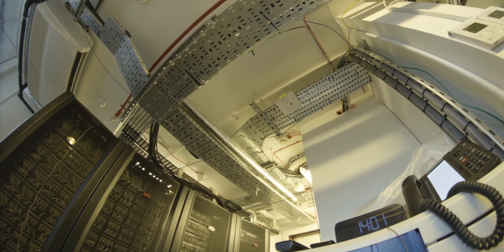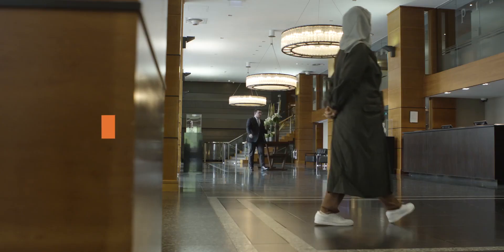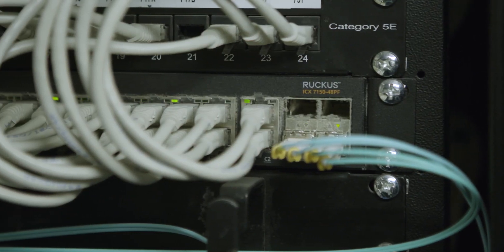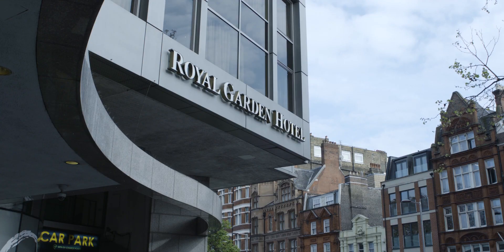The 400 Ruckus indoor and outdoor Wi-Fi 6 APs ensure the most reliable connectivity, covering all our 10 floors up and 3 floors down, being able to support up to 10,000 guests in total. The combination of Ruckus ICX new edge switches and the Wi-Fi APs delivers a powerful and stable network at the Royal Garden Hotel.